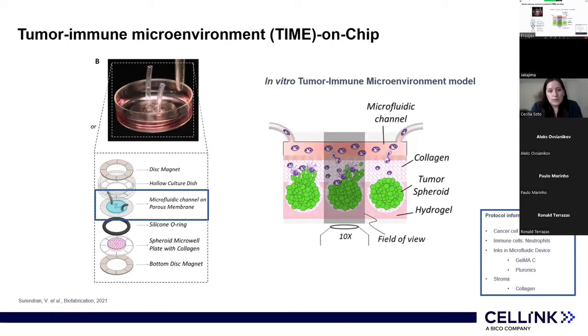This is how the chip was built. On the bottom there is a magnet, and on top of that they printed a micro-well system containing the tumor spheroids. On top of that, they added collagen to act as a stromal layer to provide a real microenvironment. An O-ring controls the thickness of the stromal layer. On top of that is a porous membrane, and on that membrane they printed the microfluidic channel using the BioX technology.